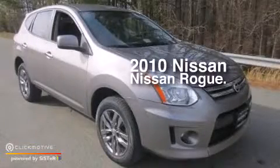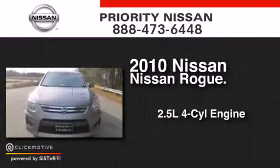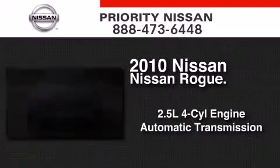This is a 2010 Nissan Rogue. It has a 2.5-liter four-cylinder engine, an automatic transmission, and all-wheel drive.